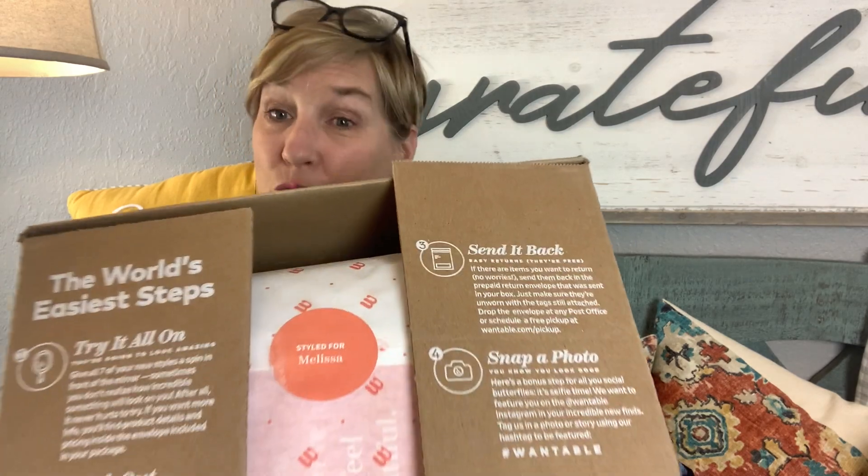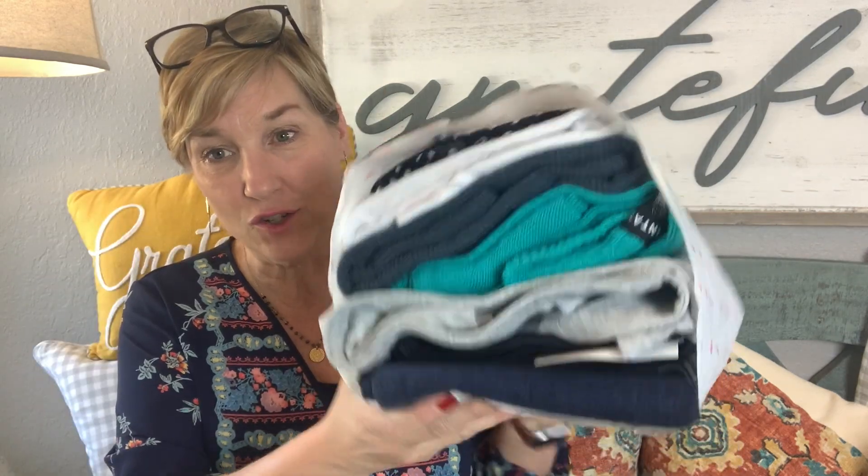You pay a $20 styling fee and that $20 goes towards anything you purchase. If you keep five or more of the seven items they send you, you get 20% off. When you open it up, there are instructions right on the box on what to do, and it also has a personalized sticker that says 'Styled for Melissa.' I love that! I'm going to dump it out and see what I got — teal is already standing out to me.